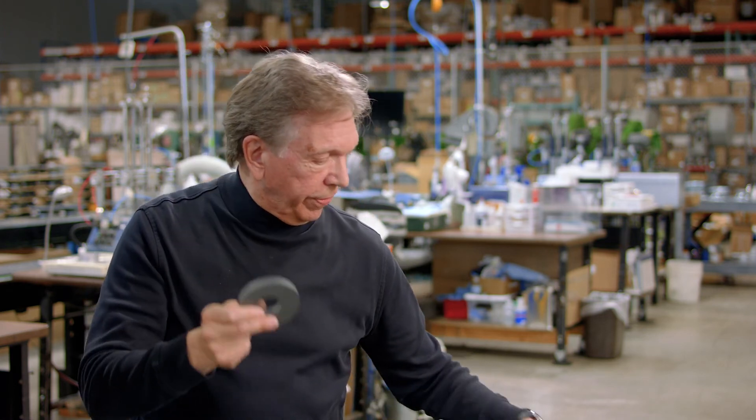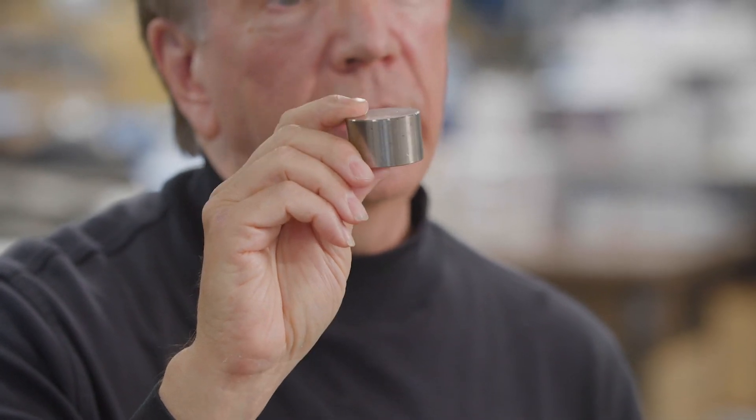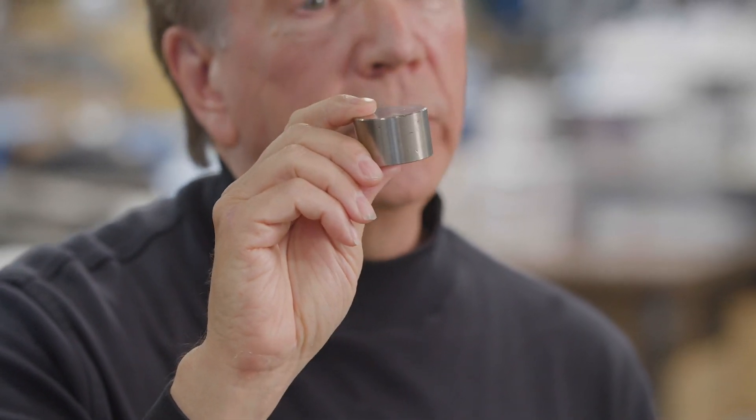Another material that's very popular in loudspeakers — or was many years ago — is known as alnico. This is an alloy of aluminum, nickel, and cobalt, and was before 1970 the primary magnetic material of permanent magnetic speakers.